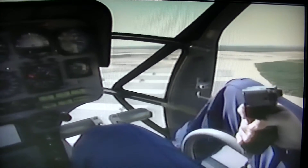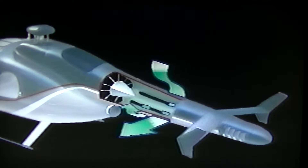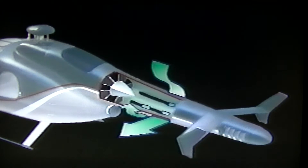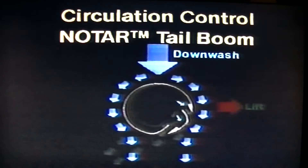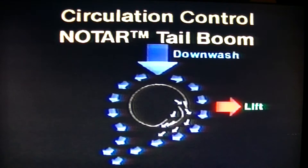The technology that makes all this happen is deceptively simple. It consists of an enclosed fan driven by the main transmission, a circulation-controlled tail boom, a direct jet thruster, and vertical stabilators. Low-pressure air forced through two tail boom slots makes the main rotor downwash hug the boom's contour, creating a lateral lift that counteracts most of the main rotor torque.